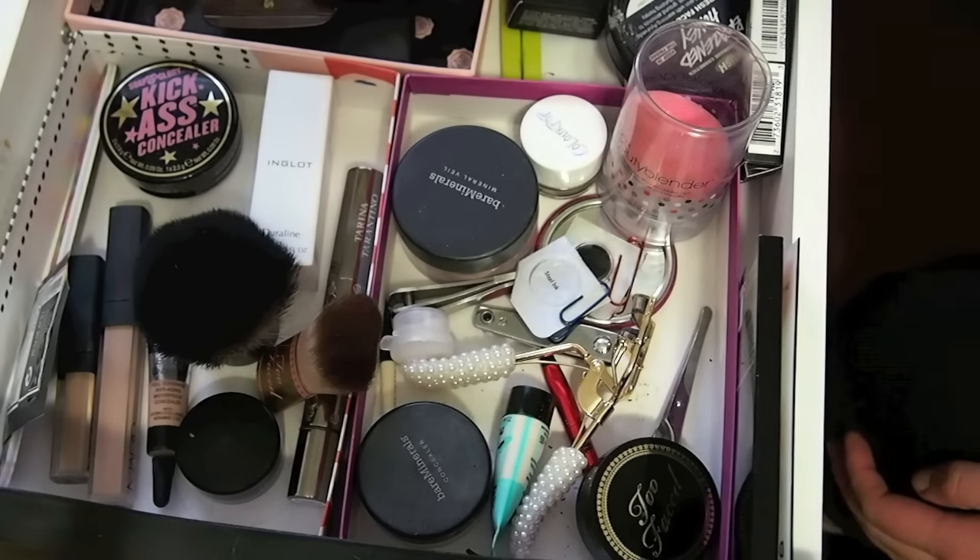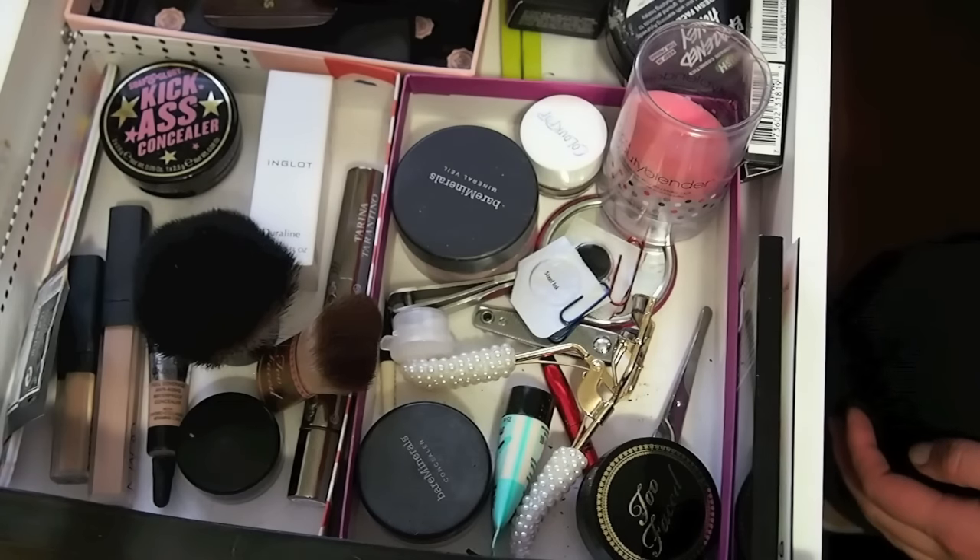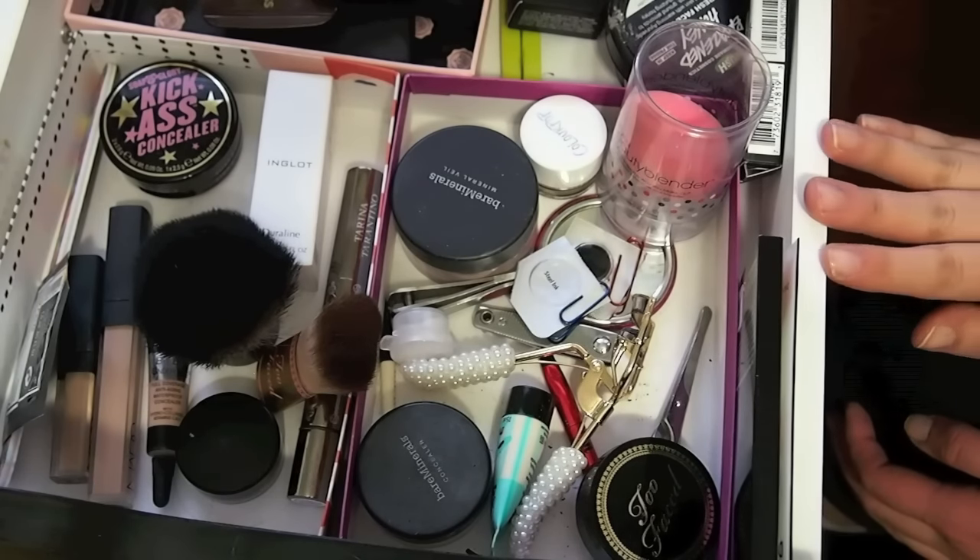I really wanted to capture what my collection looks like after my decluttering, so I thought I would do that and kind of start over with the packing process. This is my top drawer — it's my weekly makeup basket, so I'm probably going to bring a lot of what is in this drawer.